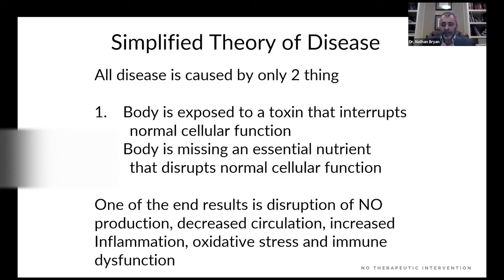This disruption leads to loss of regulation of blood flow, which leads to decreased circulation, hypoxia, and ischemia to the affected organ, which leads to increased inflammation, oxidative stress, and immune dysfunction. Those four things characterize every single chronic disease known to man: decreased blood flow, inflammation, oxidative stress, and immune dysfunction. And nitric oxide addresses all four.